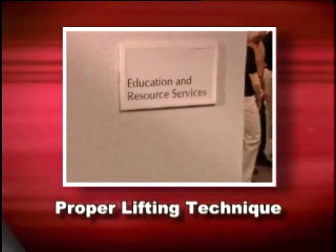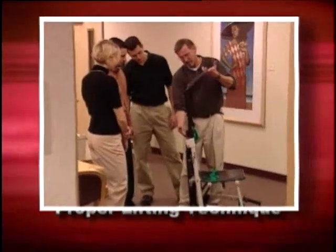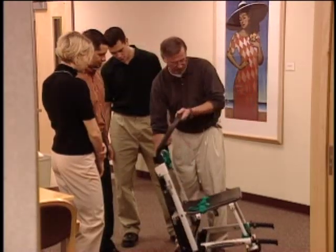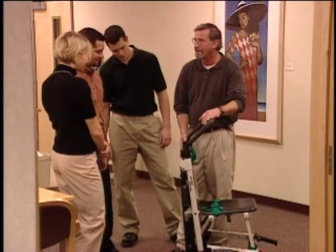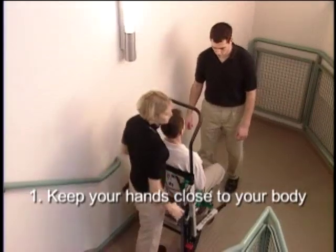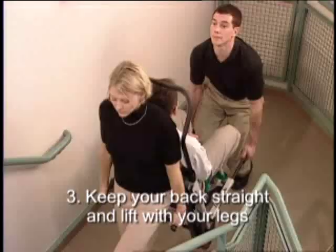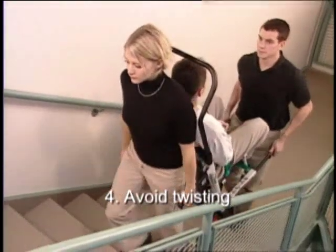Training in proper use of the Stryker evacuation chair is essential. Training in proper lifting technique before use will also help minimize the risk of injury to operators or their passengers. Proper lifting technique follows four basic guidelines: number one, keep your hands close to your body; number two, coordinate movements with your partner; number three, keep your back straight and lift with your legs; and number four, avoid twisting.